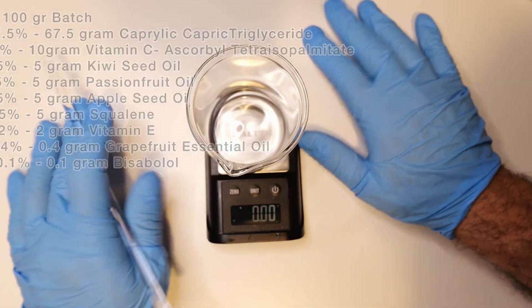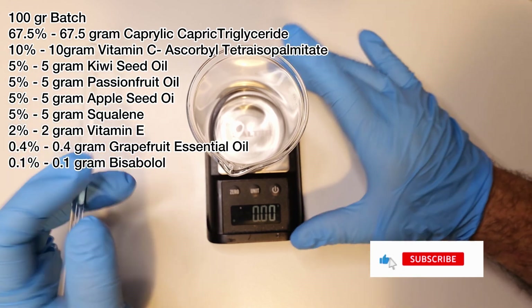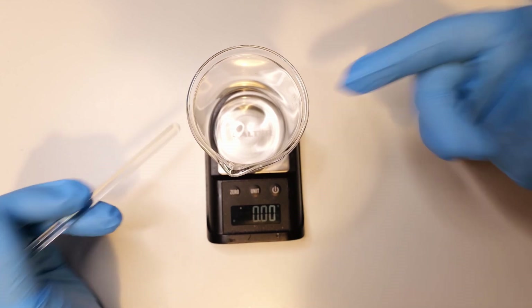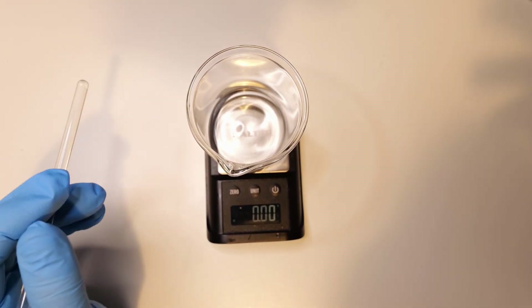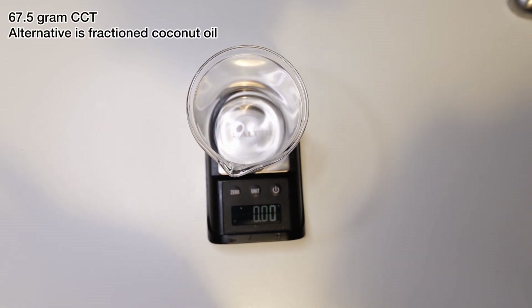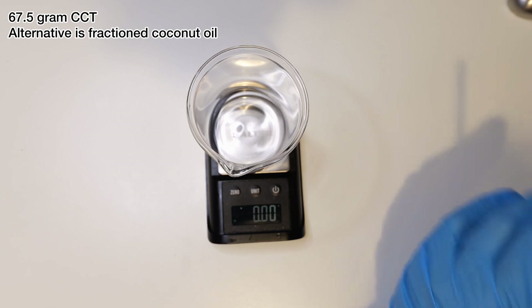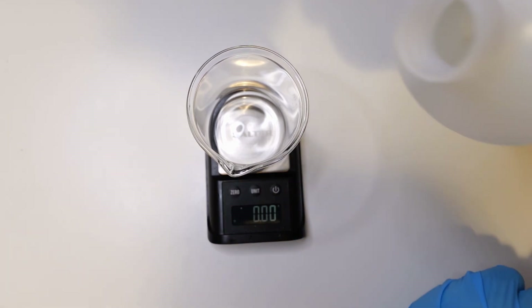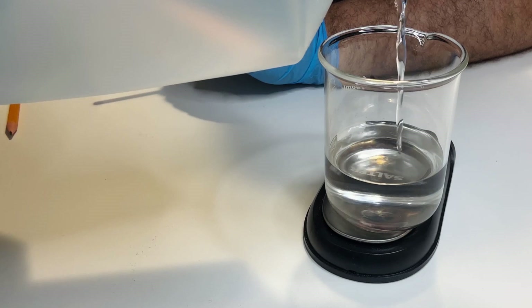Anyway, let's start with this formula — it's actually quite easy to use. As usual, you can find the formula on the screen. This is going to be very easy — everything in one beaker, one pot. I'm going to start with the caprylyl capryl triglyceride. This is a relatively light ester, not an oil. If you don't have this, you can use fractionated coconut oil. I'm going to add 67.5 grams.